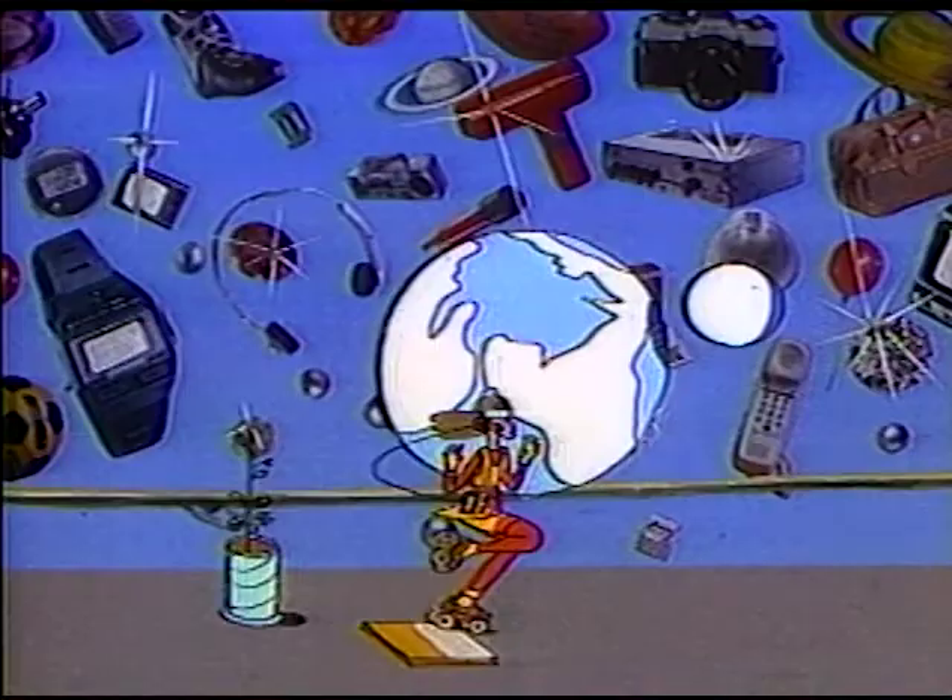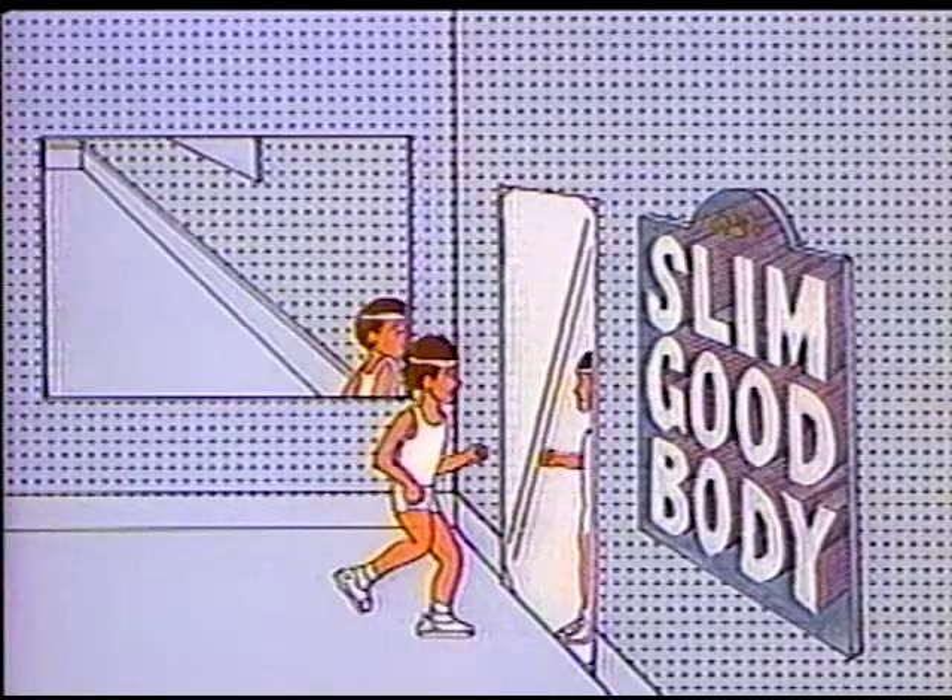Closer than the universe. Closer than the earth. Closer than your zip code. Closer than your sneakers. It's your body! Yay, Bodybuilding!